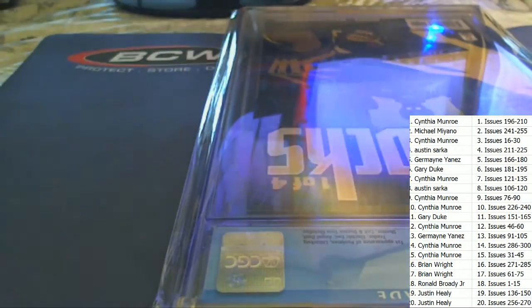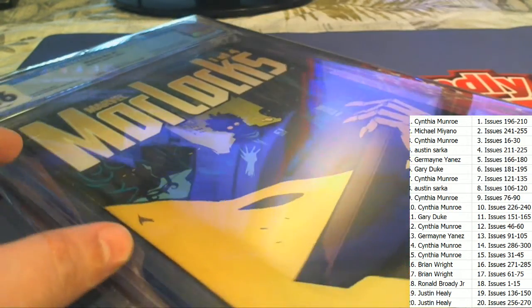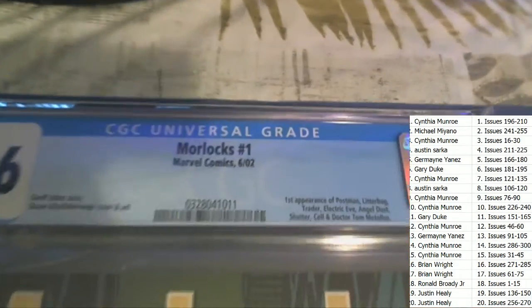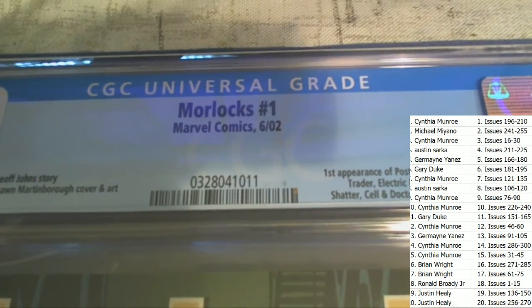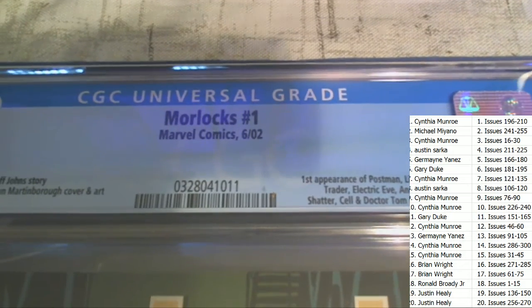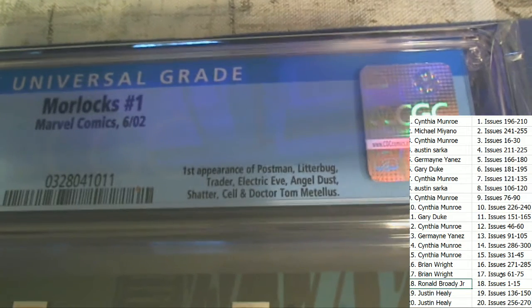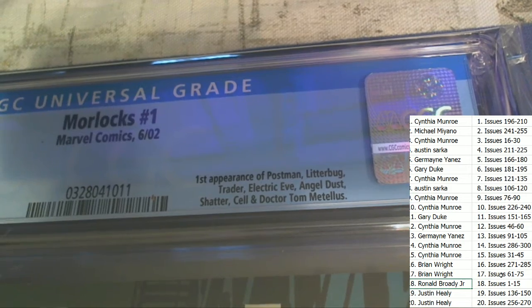I hope we can pull down a monster out of this break. What is it? Who is it? What is this thing? Marvel Morlocks, one of four. This is edition number one — it came out in 2002. It is going to be number one, and who hits this? Ronald B. Congratulations on the break — you come away with the first appearance of Postman, Litterbug.